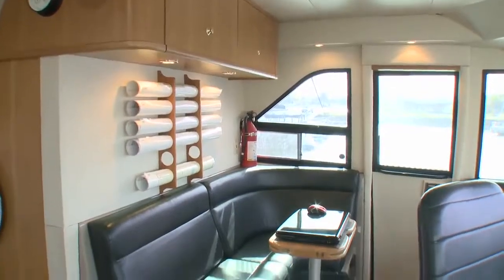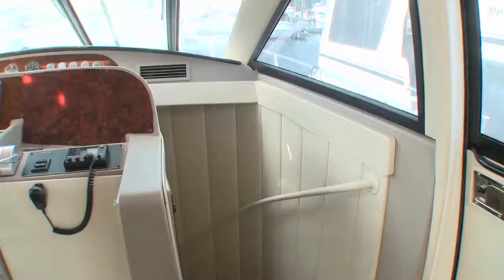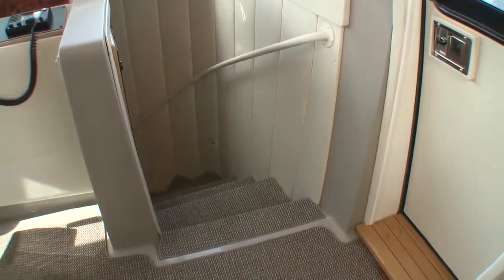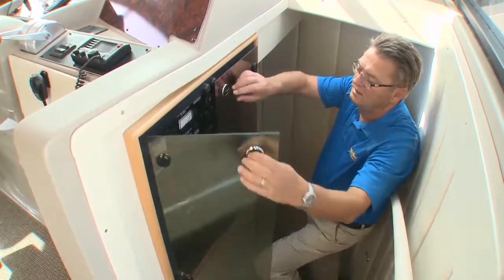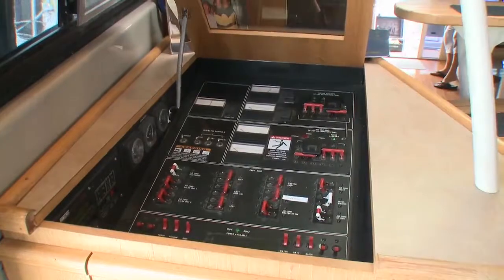A jump seat to port and an aft sofa allow the crew to enjoy the view while underway as well. Curved stairs lead from the pilothouse to the three staterooms below. At the top is the first of the boat's electrical panels; the second panel is under the counter in the pilothouse cabinet.